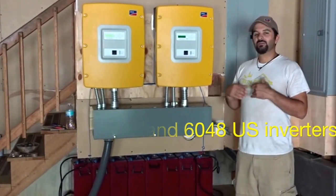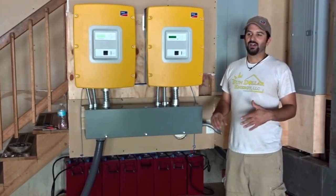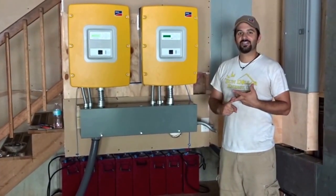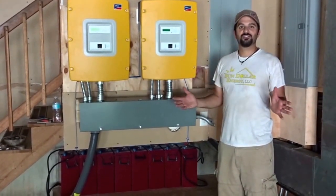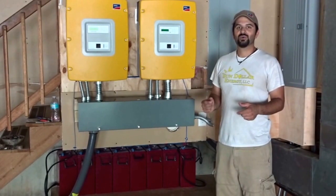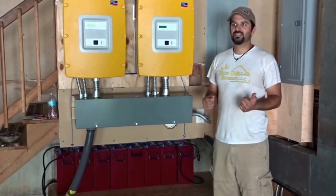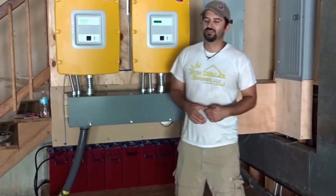We were able to take almost the entire house off the grid here. We have well pumps, even the ACs are off the grid, kitchen, everything. The only things we didn't take off the grid were the oven and the dryer. That was it basically — I think some outdoor lights too.